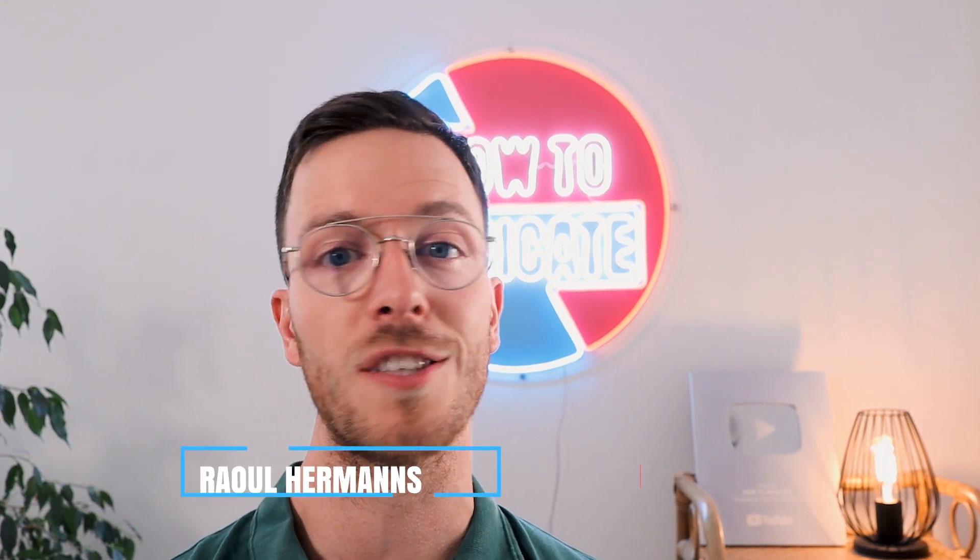For those of you meeting me for the first time, my name is Raoul. I'm a medical doctor from the Netherlands and it's my mission to medically educate you, my viewer, because educated people make healthier decisions.